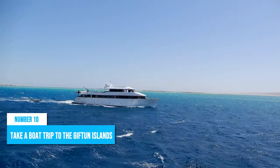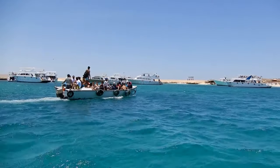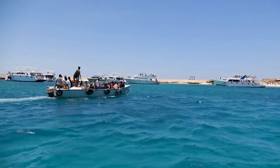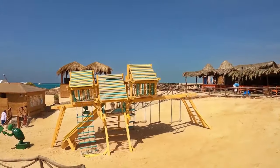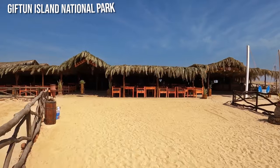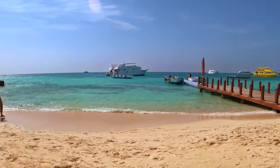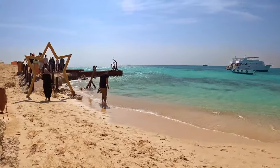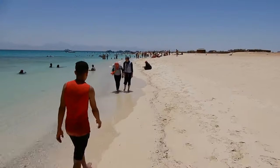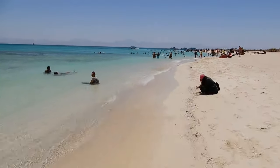Number 10: Take a boat trip to the Giftun Islands. A boat journey to the picturesque Giftun Islands is probably one of the best things to do in Hurghada. Just off the coast, these stunning islands within Giftun Island National Park beckon travelers with their dazzling white sand beaches and crystal clear waters teeming with vibrant marine life. The abundance of coral reefs surrounding the islands makes them an ideal spot for scuba diving and snorkeling adventures.